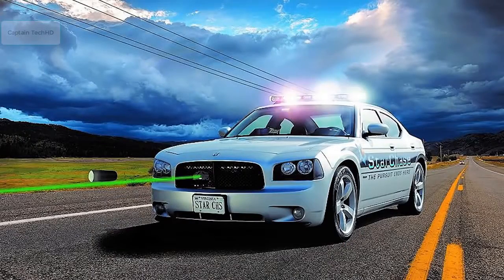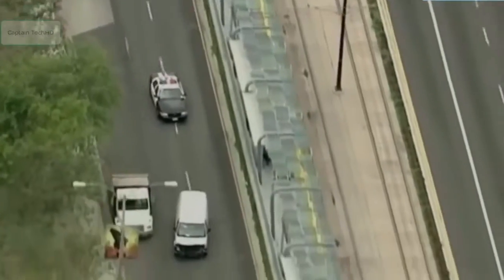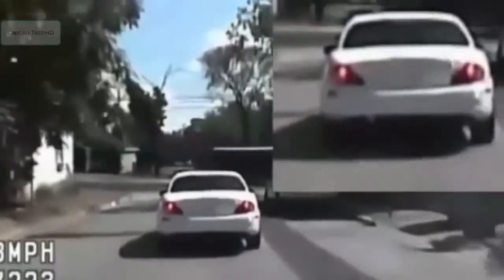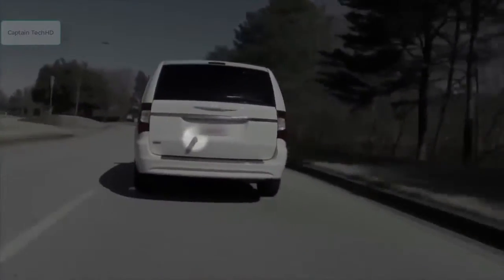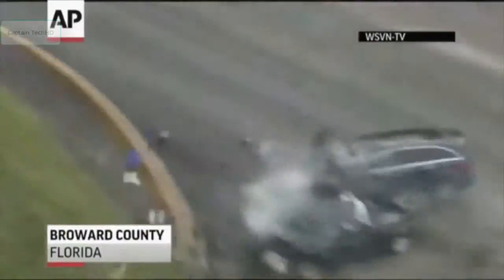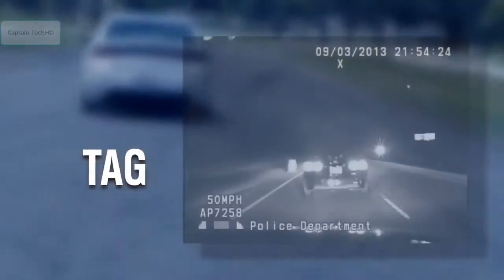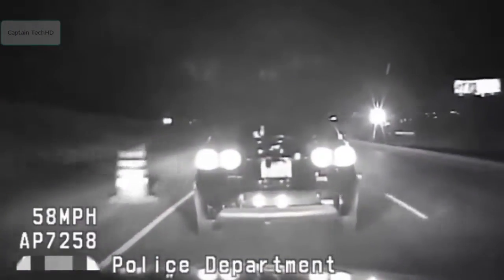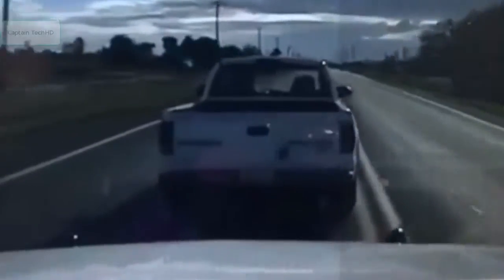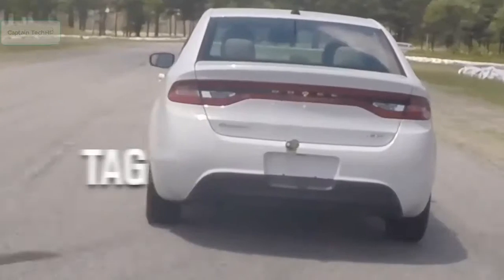This is the Star Chase Vehicle Tracking System, an innovative technology that allows police to track a vehicle anywhere in the world. Star Chase gives officers a viable alternative to engaging in dangerous high-speed chases. The system uses a special GPS-enabled adhesive tag fired from a console inside the police car via the vehicle-mounted Star Chase firing mechanism.